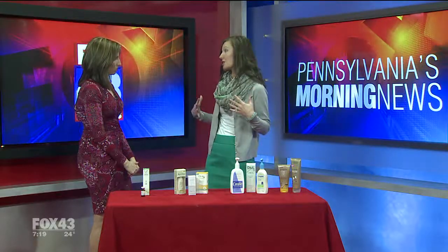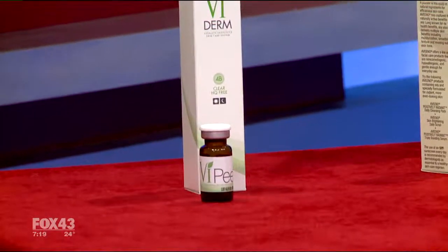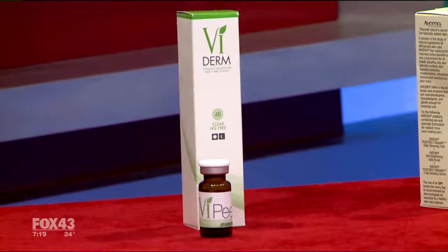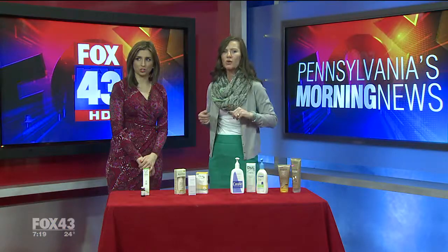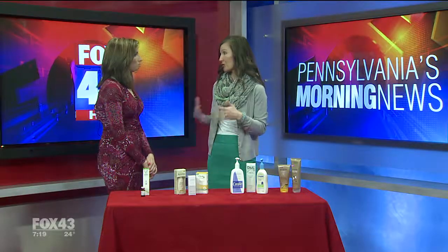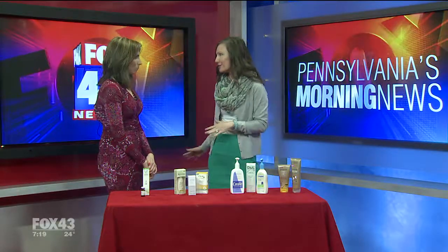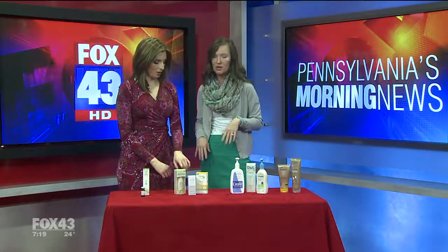I brought in a ViPeel — this is something we do in the office if you're looking for something a lot stronger. If you have a lot of pigmentation issues or sunspots from last summer, this is good to use on your face or neck. Here are some before and after pictures. We can also treat the decollete with laser treatments — that's an incredible change. If you have a lot of photo damage from being in the sun in your younger years, lasers or chemical peels or a combination of both can really improve your skin.